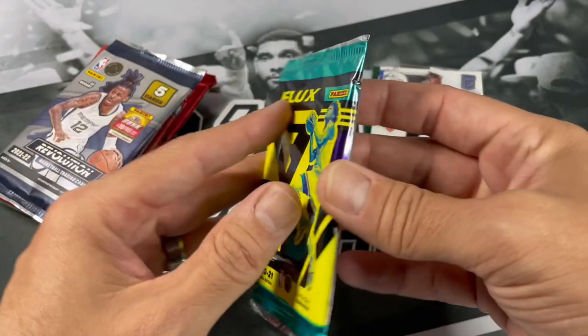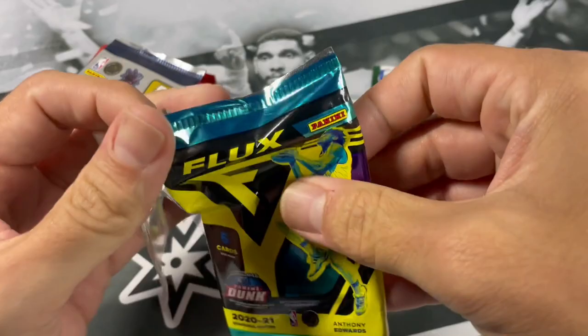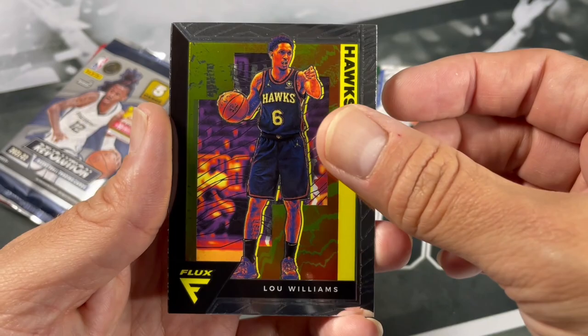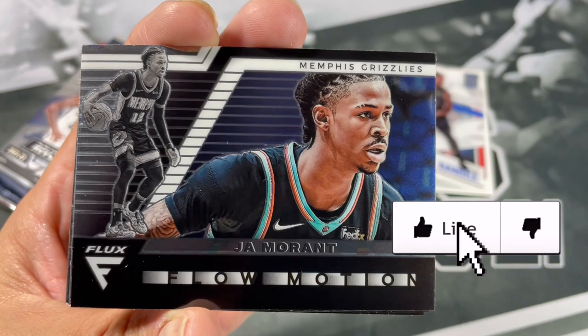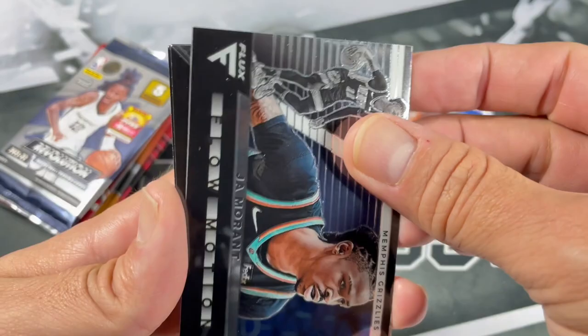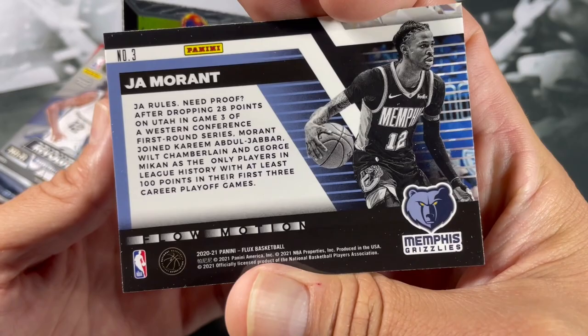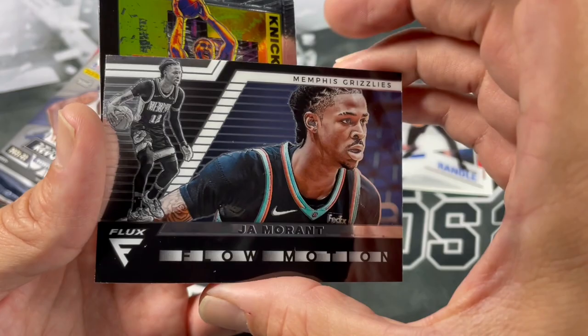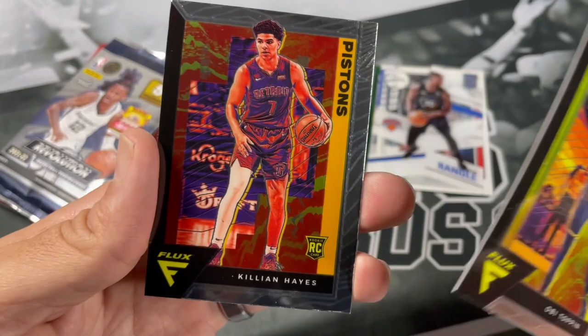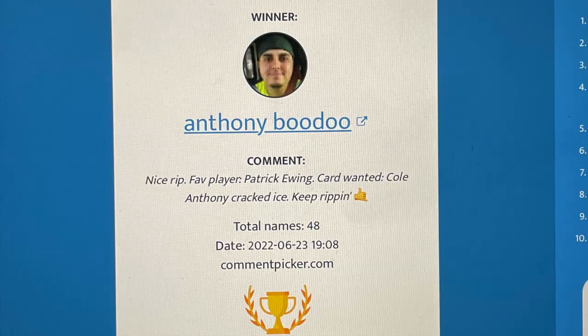Let's go to Flux. We've got Javi — Michael Porter Jr. Sweet Lou, nice. Flow Motion of Ja — that's a sweet-looking card. I don't know if I've seen this insert before. I wonder if this comes in a refractor or holo. Let me know down below if that's like a rare insert — I definitely don't recall seeing a whole lot of these being pulled. I'll take a nice Ja. Got an Obi Toppin rookie and Killian Hayes. That Flux pack is pretty nice.